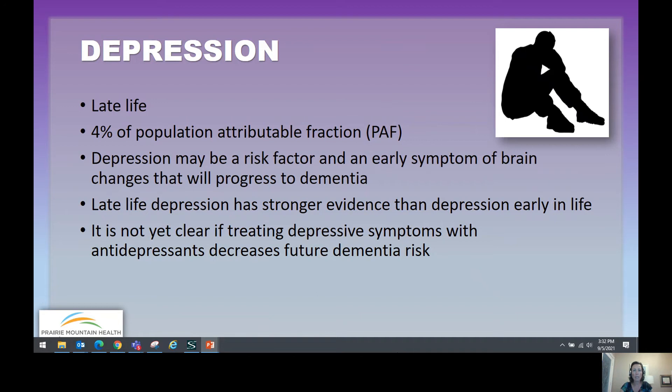Depression is summarized in the late-life modifiable risk factors with a 4% population attributable fraction. Depression is complicated because it is a risk factor, but can also be an early symptom of brain changes that will progress to dementia. Late-life depression has stronger evidence as a risk factor for dementia than depression in early life. It's not yet clear if treating depressive symptoms with antidepressants decreases future dementia risk.